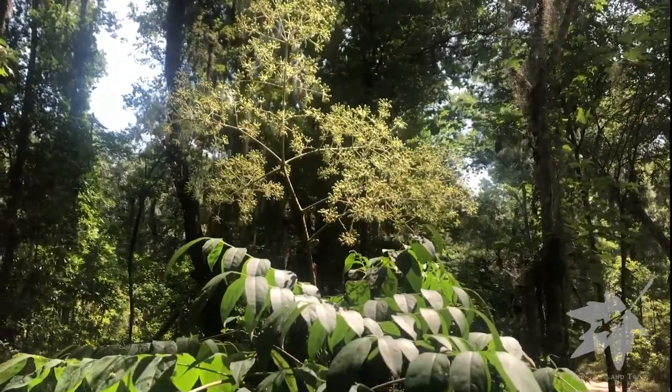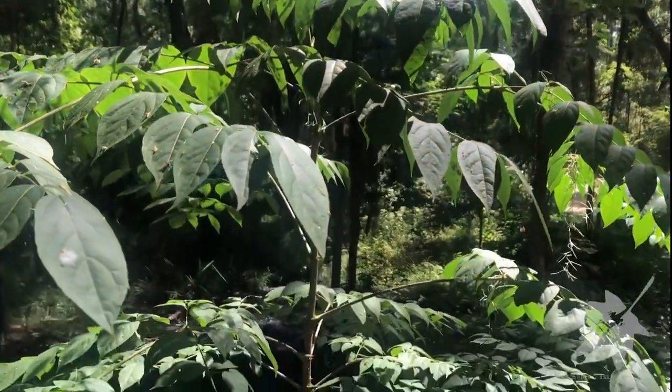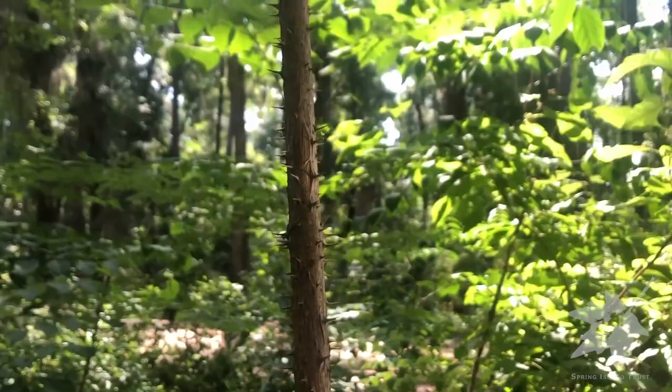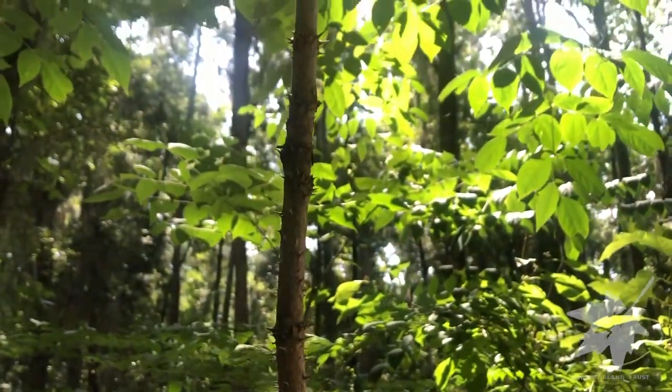This plant is Devil's Walking Stick, Aurelia spinosa. And of course you can see where it gets that name due to the really sharp spines that it has on the stem.